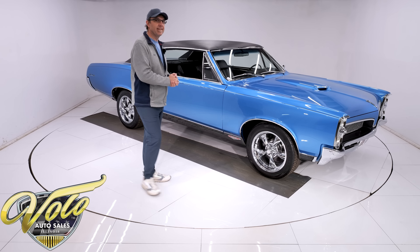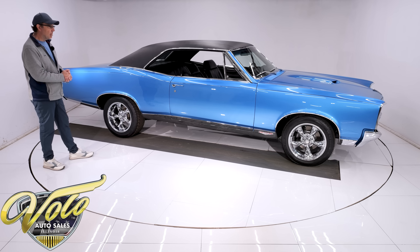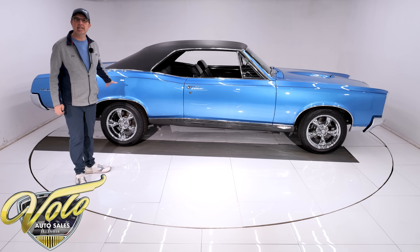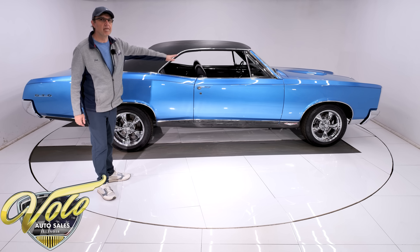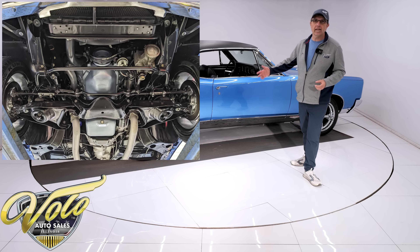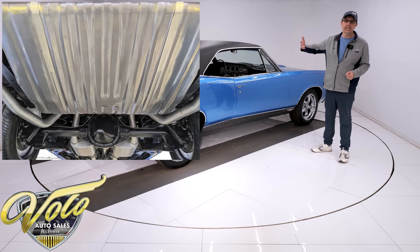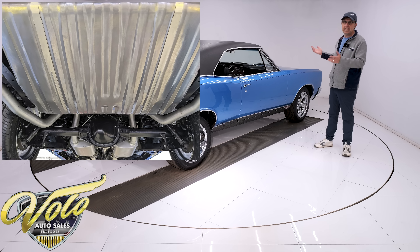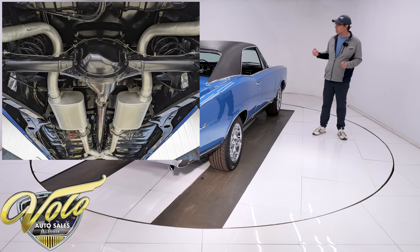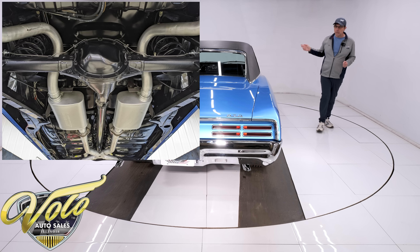Yeah, this thing's killer — really nice car. We were very fortunate to find this one. Body was off the frame; the frame and chassis components were all sandblasted and powder coated, so everything underneath you could eat off. The floors are all immaculate metal, painted almost a semi-gloss black — spotless, shiny, straight, clean metal. All of the suspension has been completely rebuilt; the steering is all rebuilt.